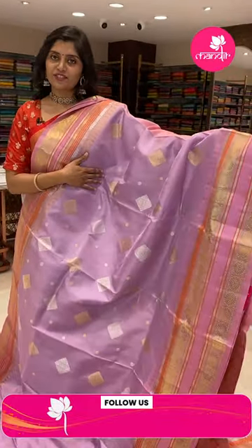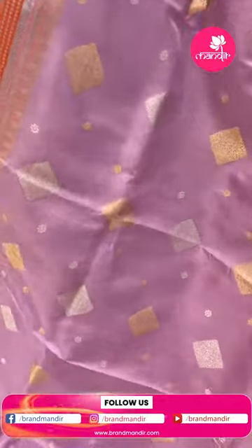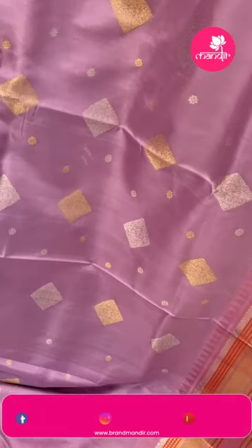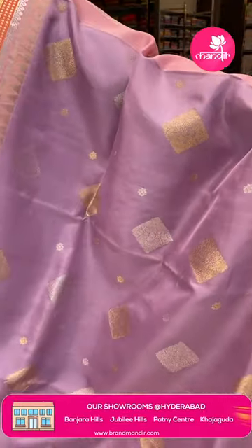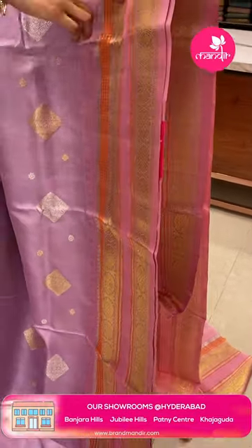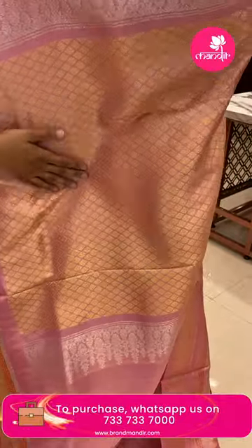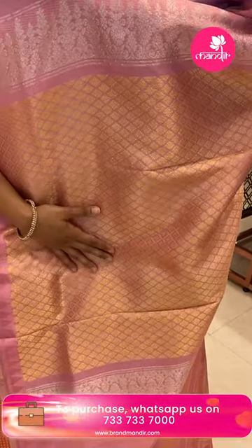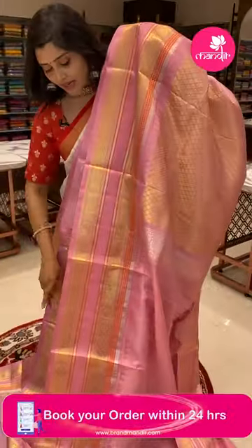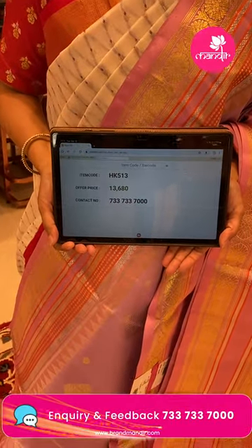A very very light pastel lilac color sari with a peach color combination. The sari body has diamond patterns in alternating silver and golden zari along with small flowery butas — a very unique one-of-a-kind sari. The borders have temples, leaf jals, and florals. The pallu is very rich, completely in golden zari with brocade style flowery print. The blouse is a nice pink plain with big borders. HK513 is the code and the offer price is 13680.